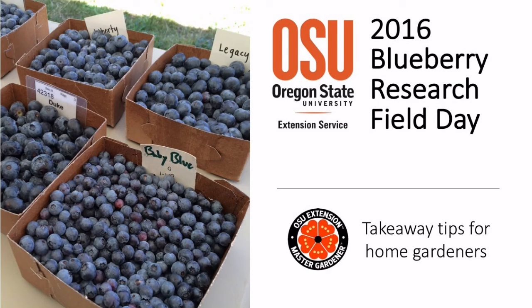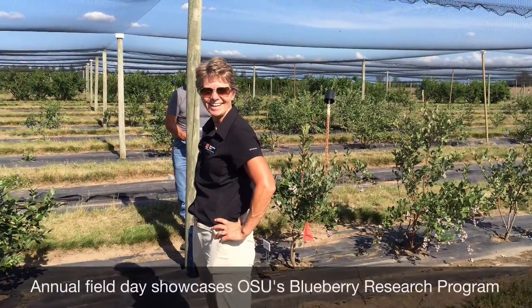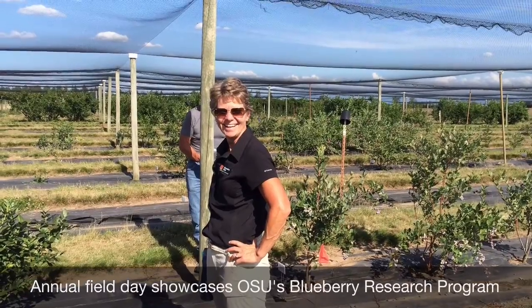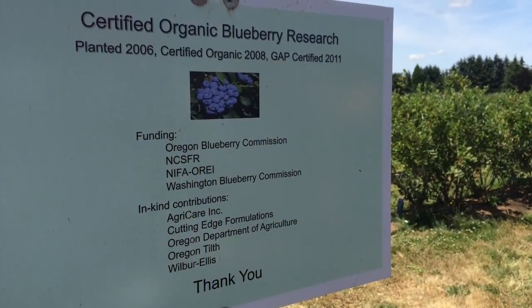This is Brooke Edmonds with Oregon State University Extension with a Highlights report for gardeners from the 2016 Blueberry Research Field Day. The event is a showcase of OSU research hosted by Department of Horticulture's Dr. Bernadine Strick. The field day is geared to commercial growers, but there are some interesting results that might apply to your backyard blueberry patch.